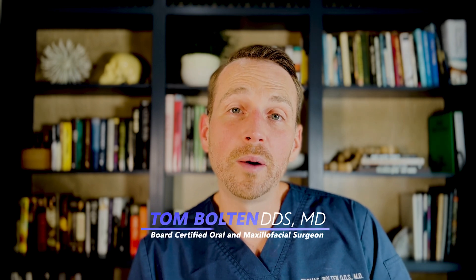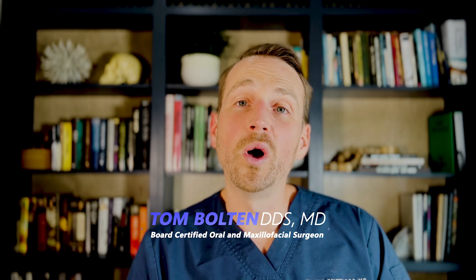Please click the subscribe button, like this video, and check out everything on the channel — oral and maxillofacial surgery — interesting, great cases just like this one. I'm Dr. Tom Bolton. I'll catch you next time on The Open Reduction.